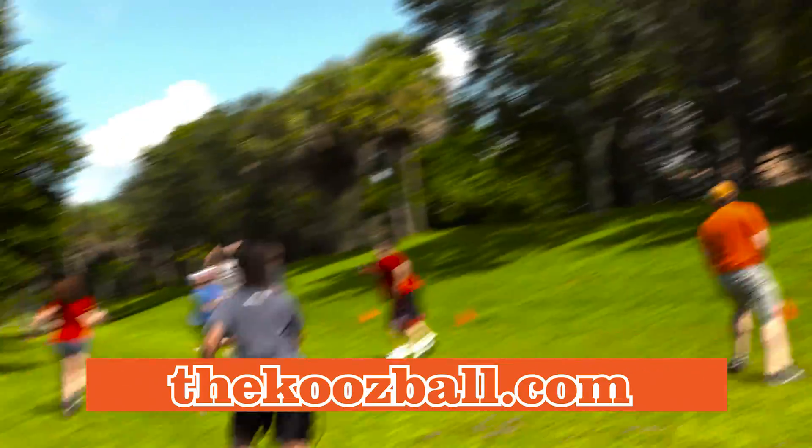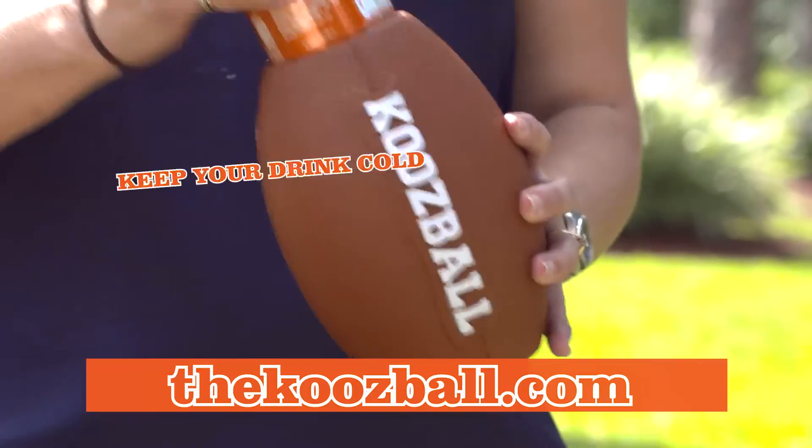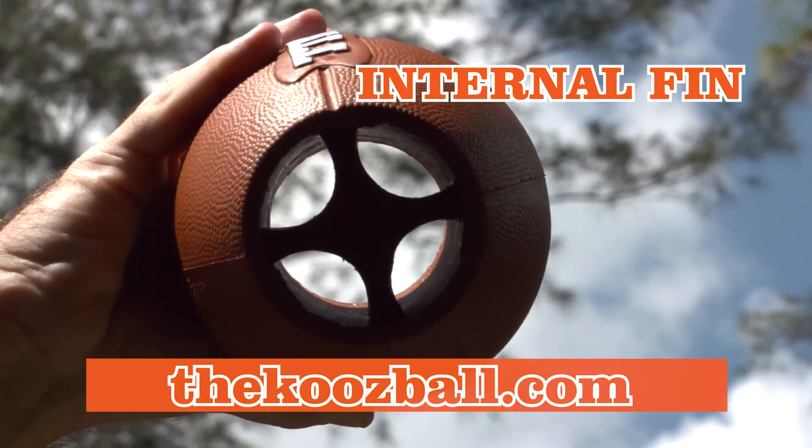Go deep, play a quick scrimmage before the game, and even kick a field goal. When it's time for kickoff, throw in your favorite drink and the Koosball will keep it ice cold the entire game.